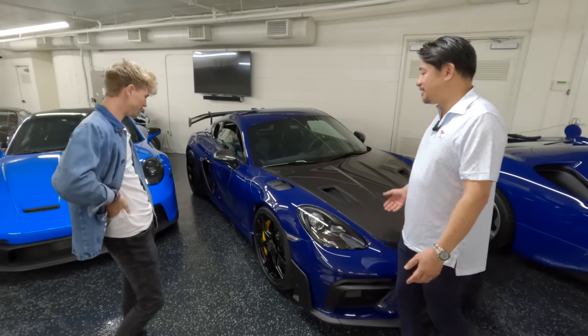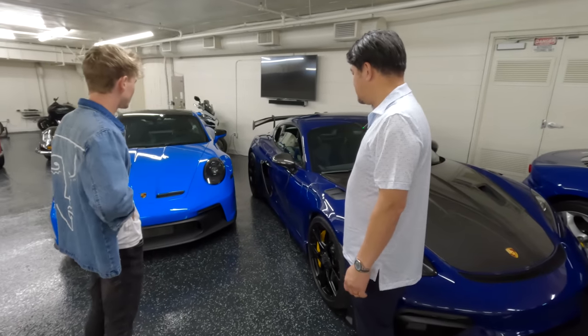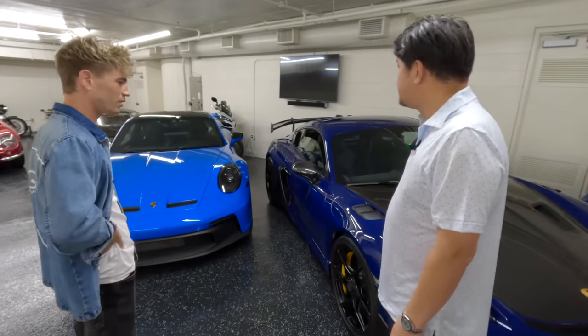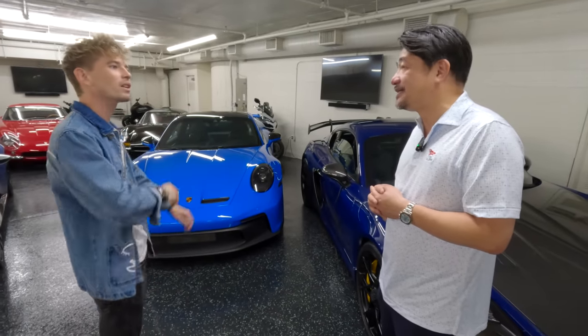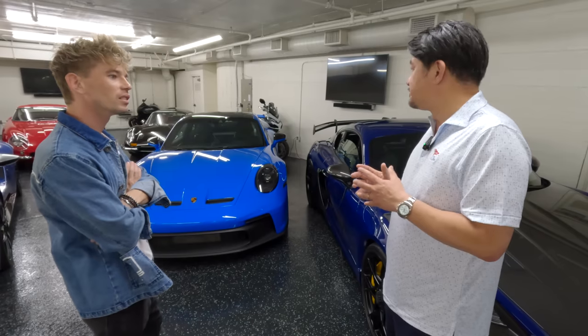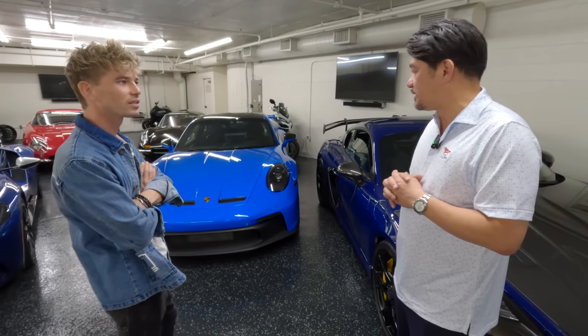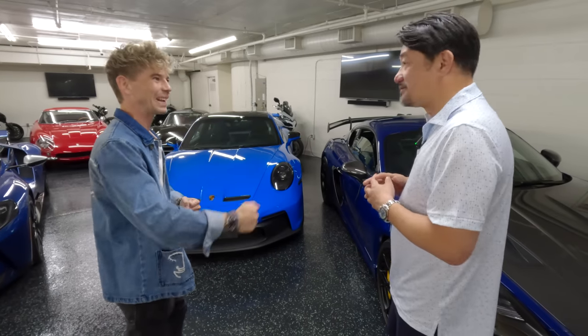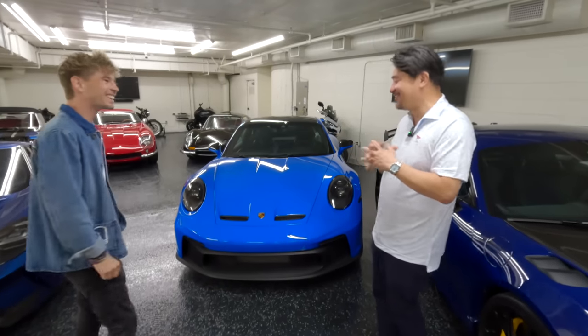I respect Porsche — they make really great products, very tight. I'm glad to have it. I've been a Porsche guy — I've had a number of GT cars, 918s before — but I'm more in line with Ferrari, so I had sold those. But they're creeping back in. I can't totally get rid of them.